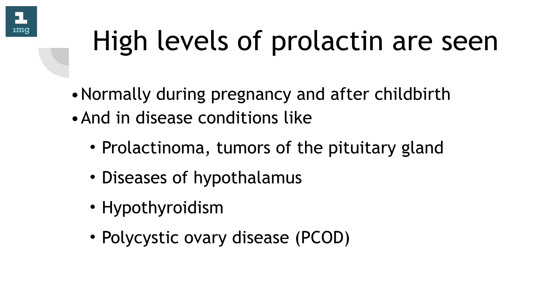High levels of prolactin are seen normally during pregnancy and after childbirth, and in disease conditions like prolactinoma and tumors of the pituitary gland, diseases of the hypothalamus, hypothyroidism, and polycystic ovary disease (PCOD).